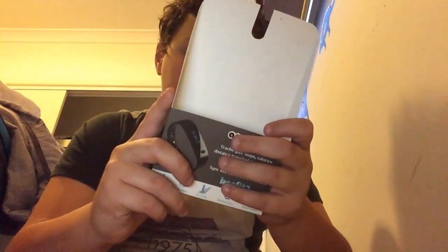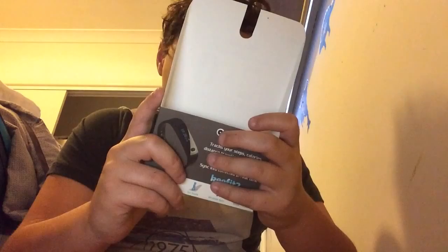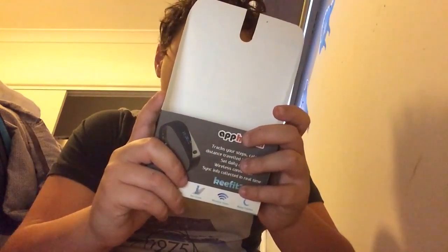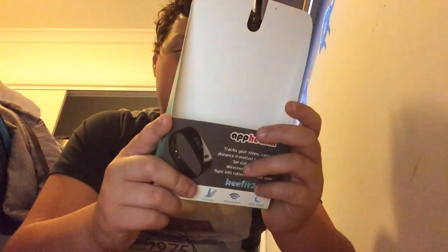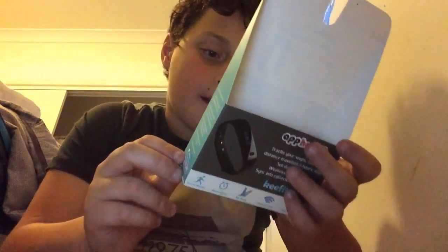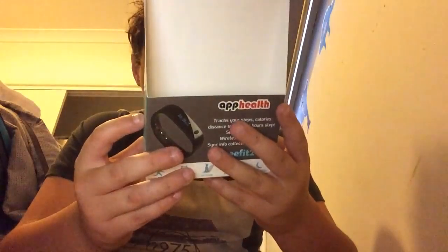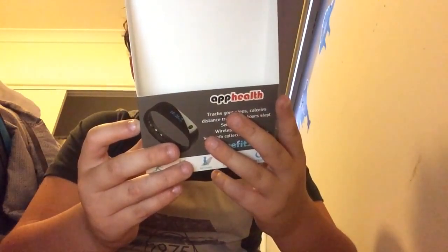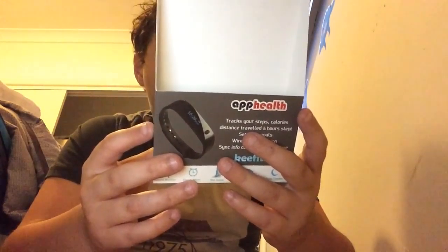It tracks your calories burned, active minutes, night hours slept, time woken up, sleep quality, and has a silent vibrating alarm. It syncs your stats in real time with instant access. It works with Apple iOS devices - iPhone 4S, iPod Touch 5th generation, iPad 3rd generation plus, iPad Mini, Android 4.3 plus, and select Samsung devices.